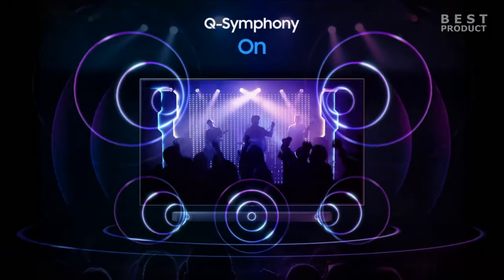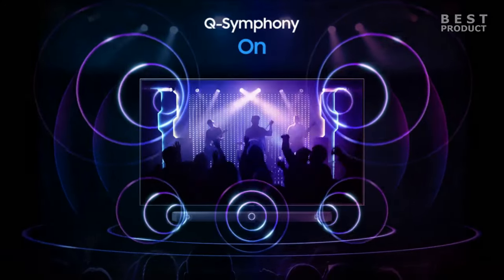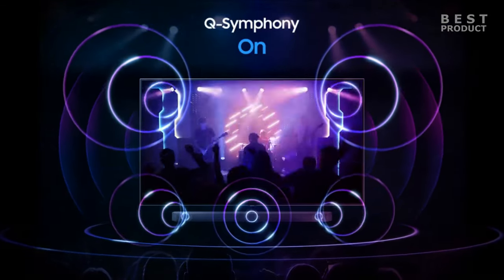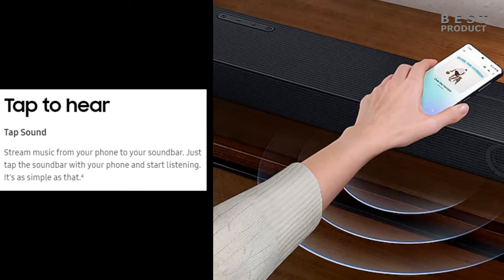When both devices are turned on, they create a more powerful and synchronized sound that fills the room. Another feature is Acoustic Beam Technology, which uses holes in the speaker grill to create a wider and more directional sound. This technology helps to deliver more accurate and realistic sound effects that match the movement on the screen.